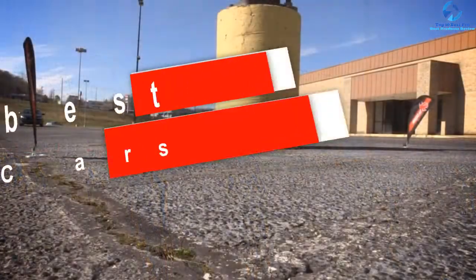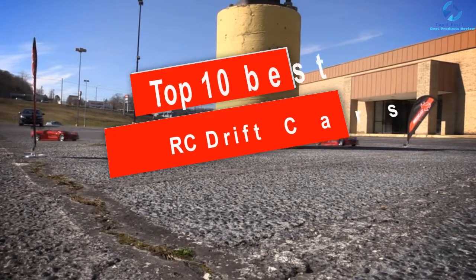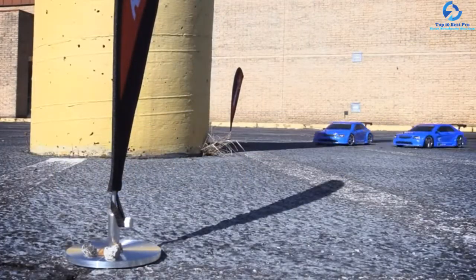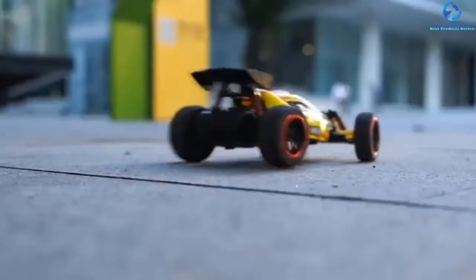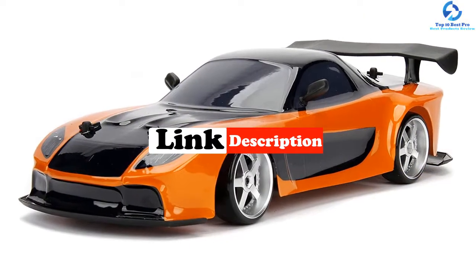Hey guys, in this video we're going to be checking out the top 10 best RC drift cars. I made this list based on my personal opinion and hours of research, and I've listed them based on quality, durability, price, and more. I've included options for every type of consumer, so whether you're looking for an entry-level option or the best product money can buy, we have the product for you. Be sure to check the links in the description for updated pricing.